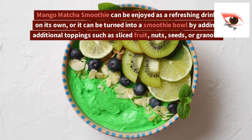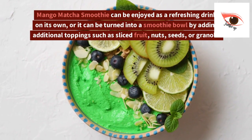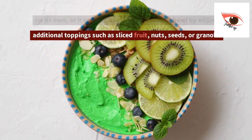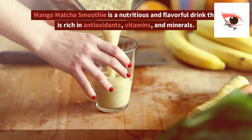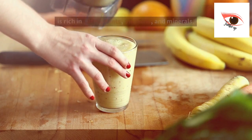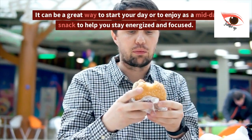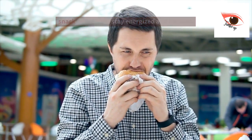Mango matcha smoothie can be enjoyed as a refreshing drink on its own, or it can be turned into a smoothie bowl by adding additional toppings such as sliced fruit, nuts, seeds, or granola. It is a nutritious and flavorful drink that is rich in antioxidants, vitamins, and minerals. It can be a great way to start your day or to enjoy as a midday snack to help you stay energized and focused.